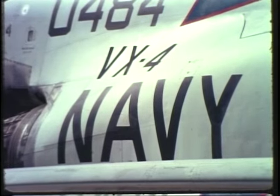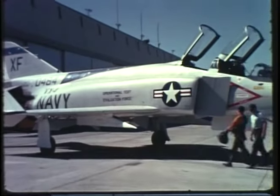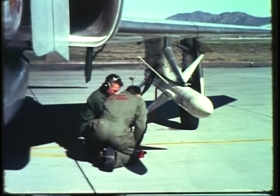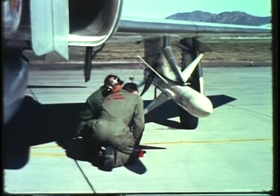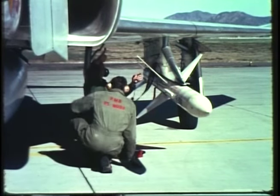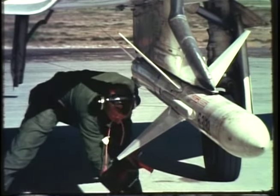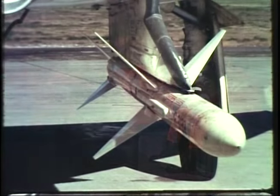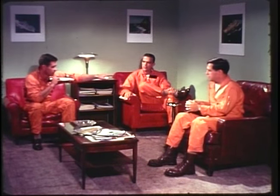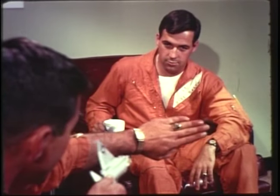Air Development Squadron 4, or VX-4 as it's called, is a fleet operational unit. Its roster includes some of the Navy's finest fighter pilots. VX-4's biggest job is developing fighting tactics that fully utilize the potential of an airborne weapons system such as Sparrow 3. Squadron pilots are old hands for this sort of thing — they've done it for most of the Navy's air-launched guided missile systems, weapons such as Sidewinder, Bullpup, and Sparrow. Many of these pilots are aeronautical engineers; others are experienced test pilots, and their approach is strictly professional.